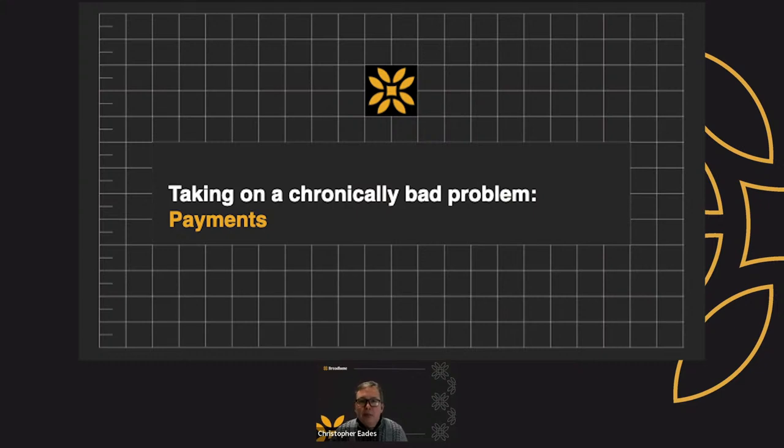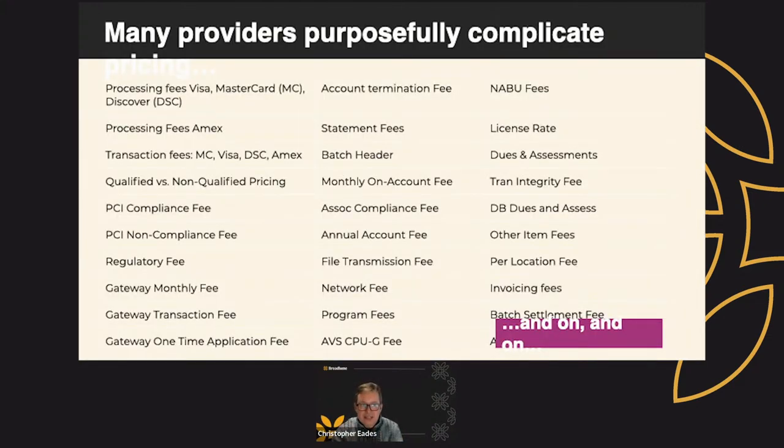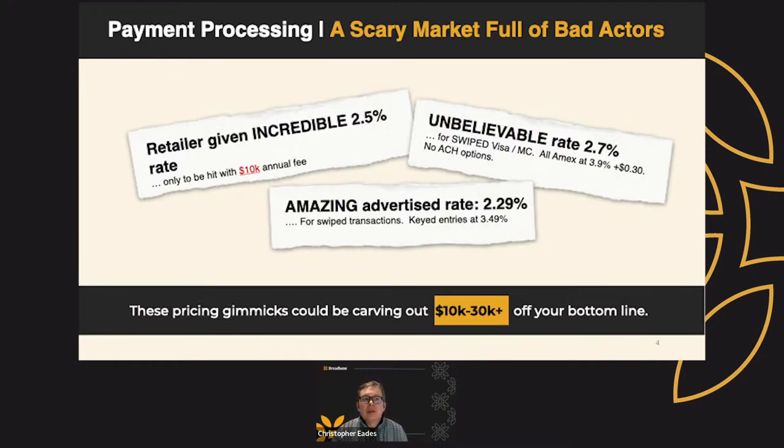Broadloom took on a chronically bad problem, and that's payments. If you've looked at your current statement with your current merchant, you might see a few things that look like this. Many providers purposely complicate their pricing with fees that no one really understands. There's something called a NABU fee, an AVS CPU fee, a batch header. Who knows what these things are? The list goes on and on. The market is full of scary bad actors.